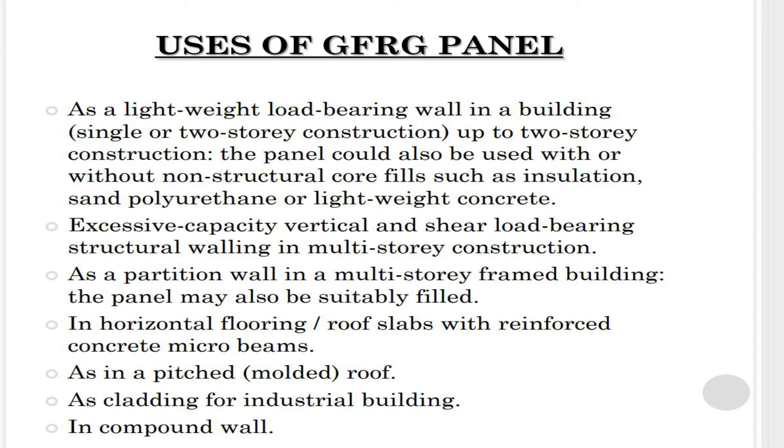Glass fiber reinforced gypsum panels can be used as lightweight load-bearing walls in single or two-story construction, with or without non-structural core fills such as insulation, sand, polyurethane, or lightweight concrete. They also provide high capacity vertical and shear load-bearing structural walling in multi-story construction.